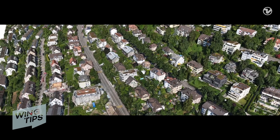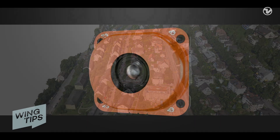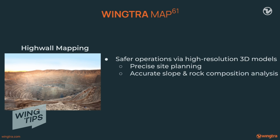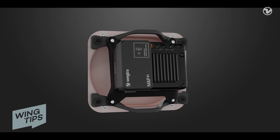MAP 61 is perfect for high-resolution 3D reconstructions. It really shines in high-wall mapping in open-pit mines. Specifically, MAP 61 is a great solution to keep your mine safer via high-resolution 3D models that enable precise planning based on accurate slope and rock composition analysis. You'll also keep your margins lower with high-res volumetrics, even at the base of the pit.